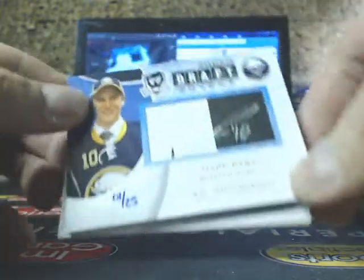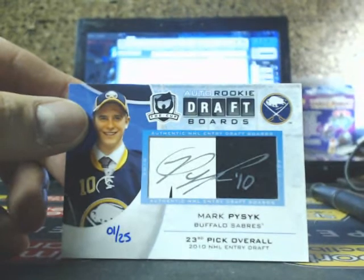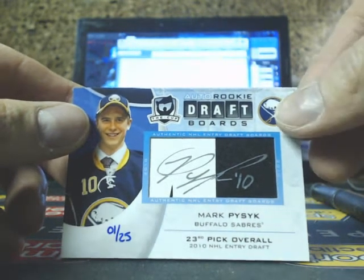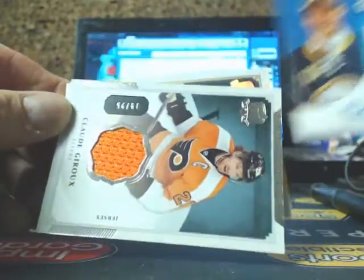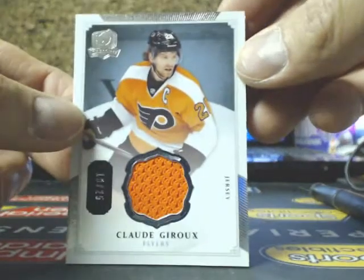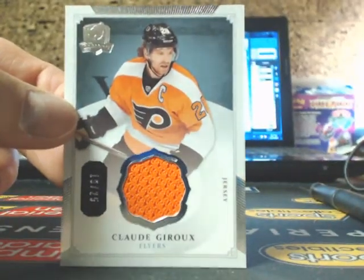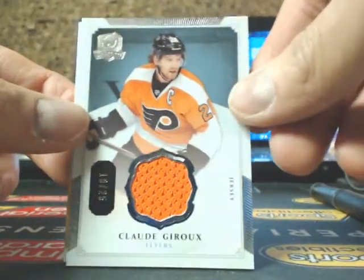And we have a Draft Boards going out to the Sabres — Mark Fissick, going out to Jerry, of the Buffalo Sabres, number 1 of 25. And got a base jersey for the Flyers — Claude Giroux, going out to Rob P.